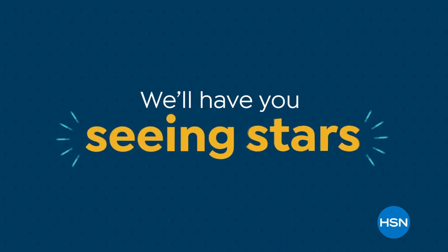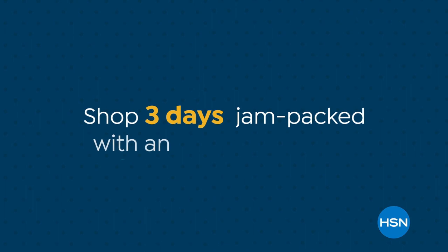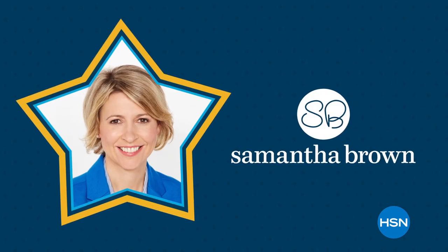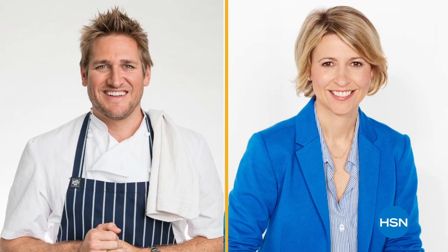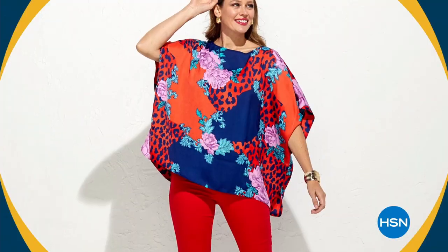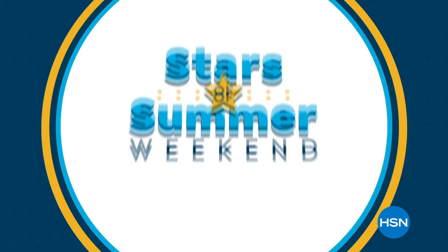We'll have you seeing stars at HSN during our Stars of Summer Weekend — shop three days jam-packed with an all-star lineup. Join our best and brightest designers, celebrities, and guests as they share everything you need to make this your best summer yet. Plus we're celebrating the anniversaries of Chef Curtis Stone and Samantha Brown with four or more Flex Pay — from fashion to beauty, fitness to food to electronics and so much more. Tonight at midnight on HSN and at HSN.com.